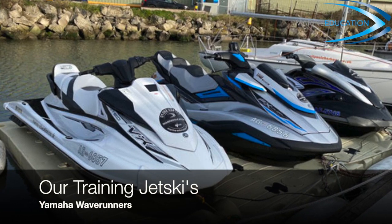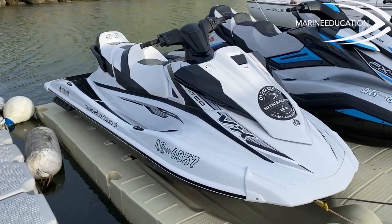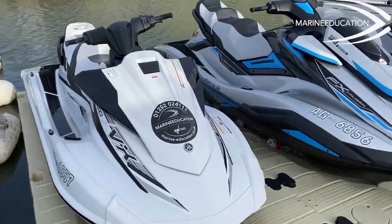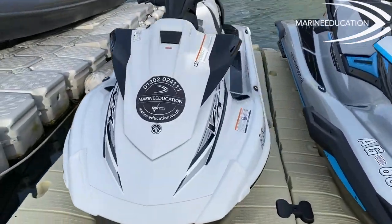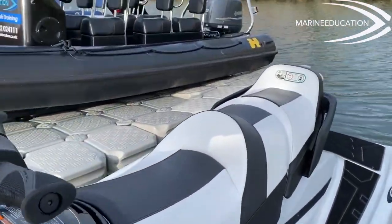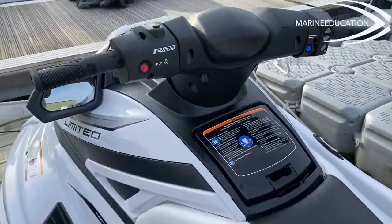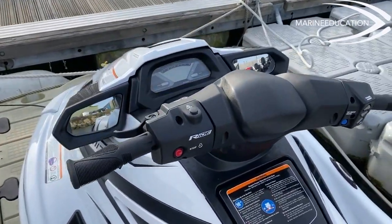Here at Marine Education we are incredibly proud and privileged to be supported by Yamaha UK, who have provided us with two 2020 Yamaha Wave Runners. The first we're looking at is the Yamaha VX Limited, which features a four-stroke 1049cc high output engine and Yamaha's Ride dual throttle control system, cruise assist and no wake mode options.